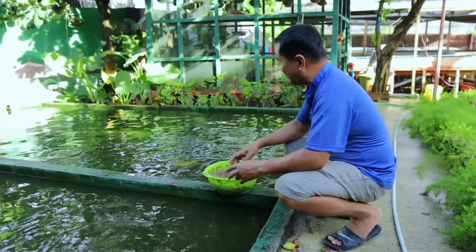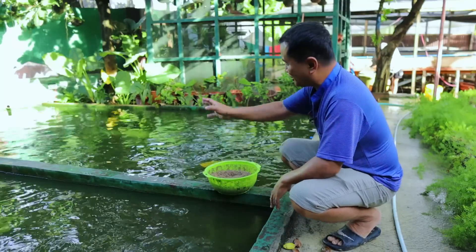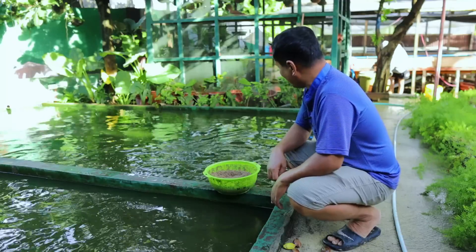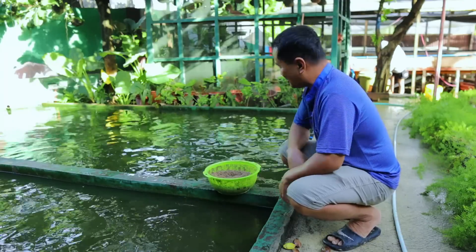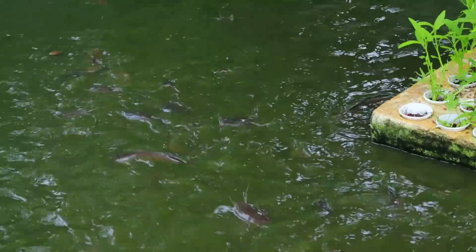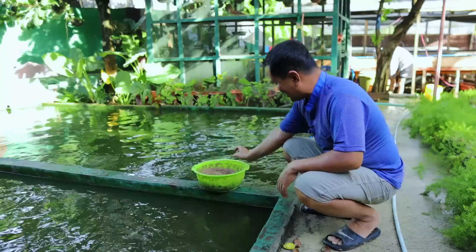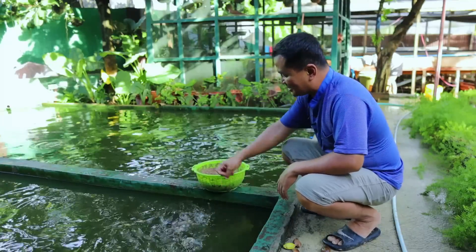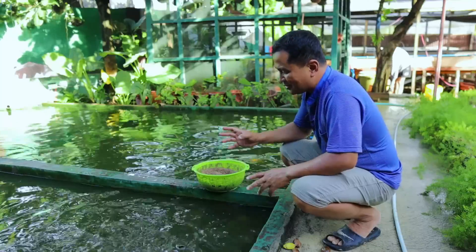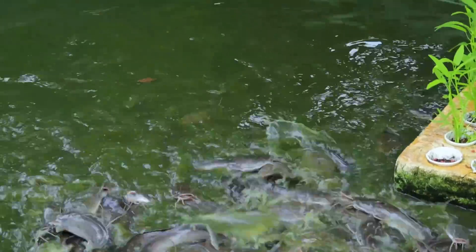So guys, I'm here at the pond of our catfish and this measures around 12 to 13 square meters. I have raised more than 700 catfish here and they are all breeders. You will see that they are already expecting to be fed — this breakfast is already anticipated and you will see them very hungry. I'm so amazed by the way they grow when we just put the correct number of fish in the tank.